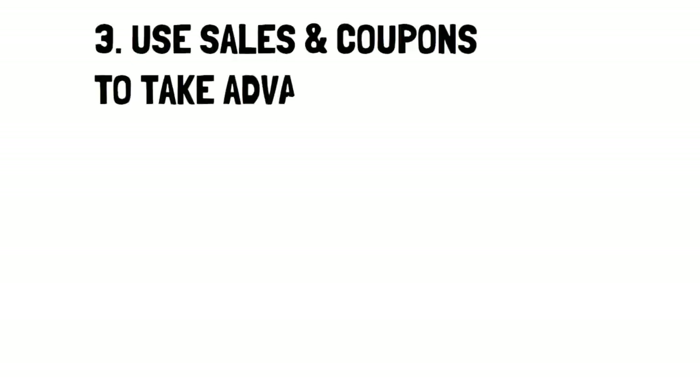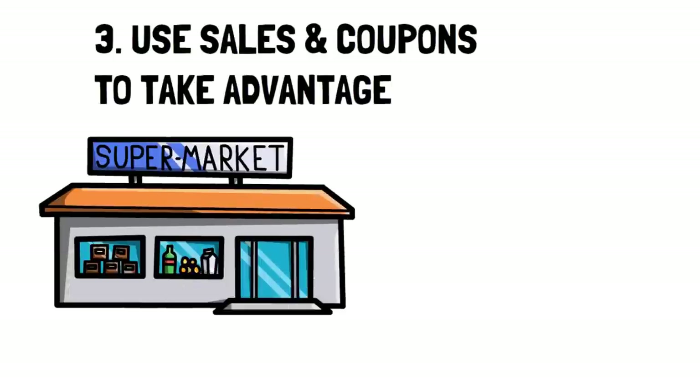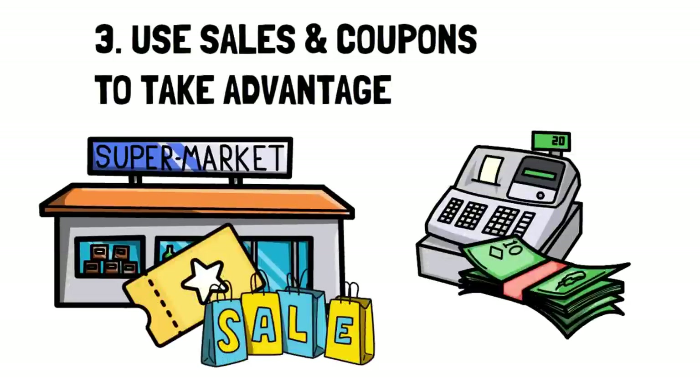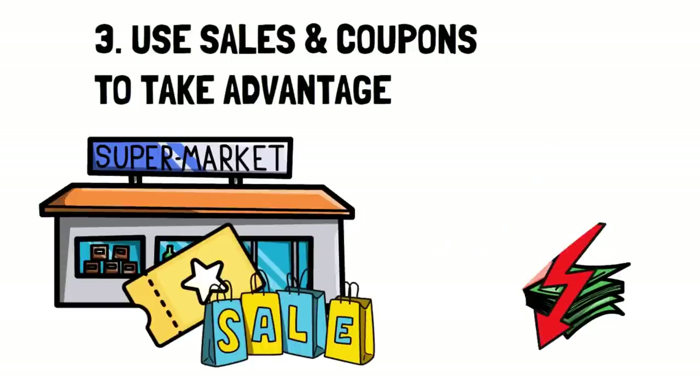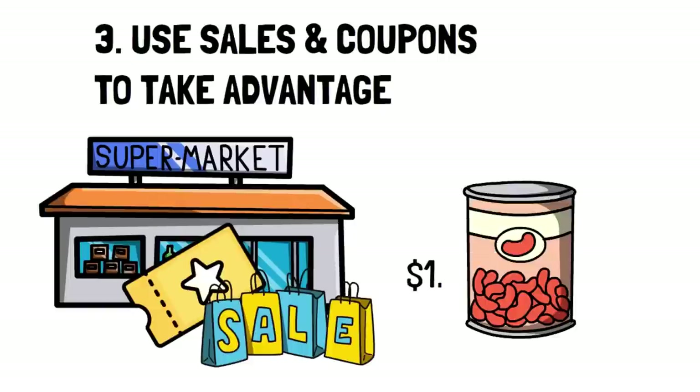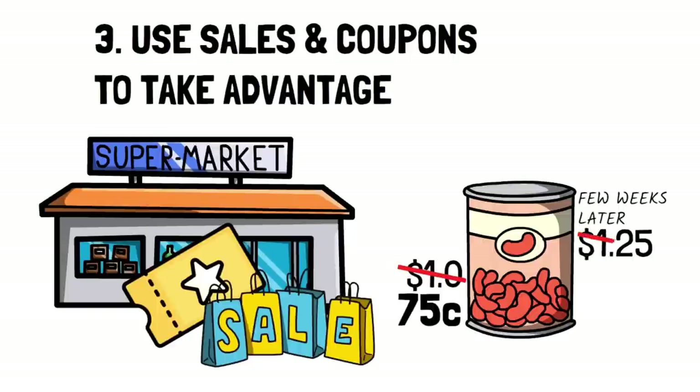Number 3: Use sales and coupons to your advantage. Another excellent tip for saving on the major expense of groceries is to always use sales and coupons. Most of you know how to use sales and coupons, but you may not know how to use these tools to your best advantage. For example, just because an item is on sale doesn't mean it's a good price. Let's say the price of canned beans is $1, it then goes on sale for $0.75, and you purchase several for a good deal. However, a few weeks later the price goes up to $1.25, and then a sale shows up for $1 — which was the original price — essentially making the deal ineffective.